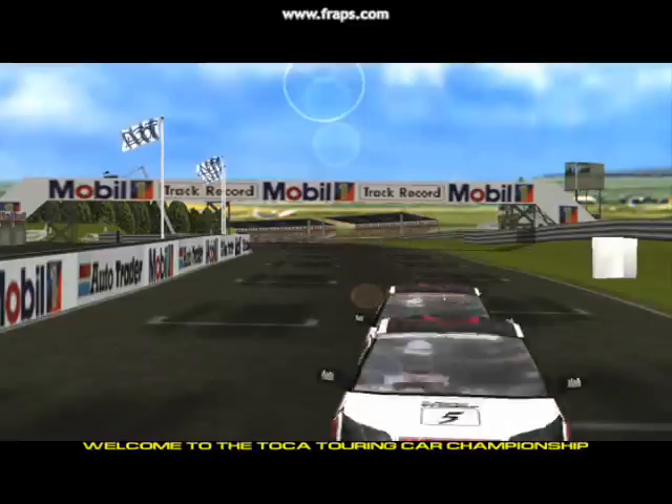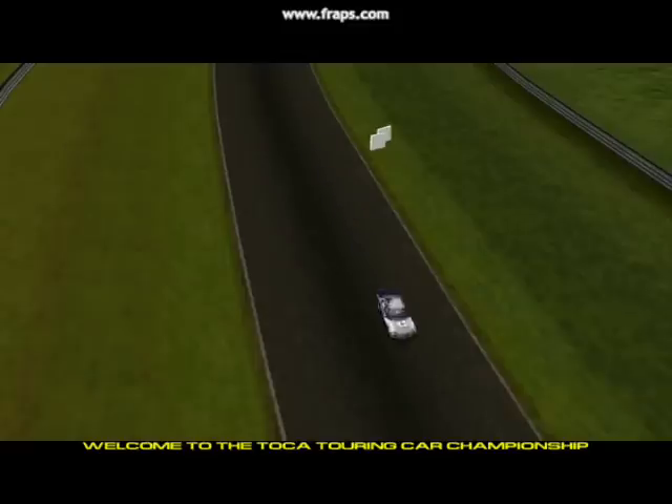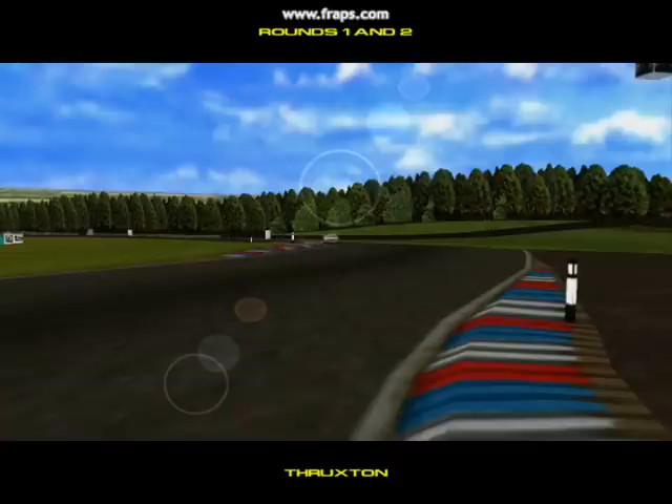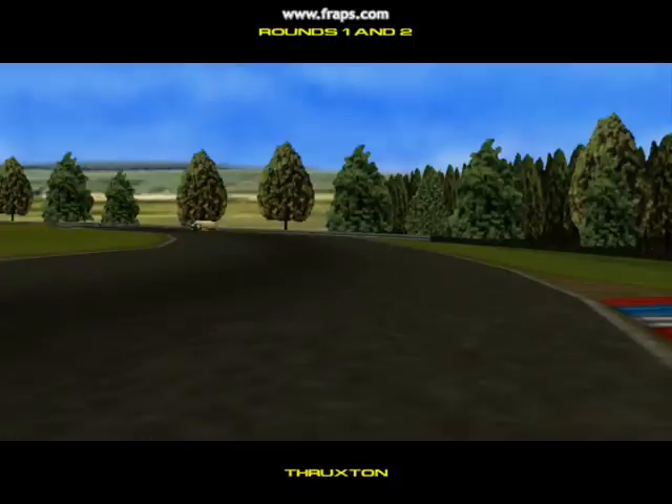Here we are at the start of this season's British Touring Car Championship. The new rule changes make anything possible this year, with the added pit stops putting pressure on the teams as well as the drivers. Thruxton is our opening venue, and we're really being spoilt by the weather here today — it's lovely and sunny with not a cloud in sight.